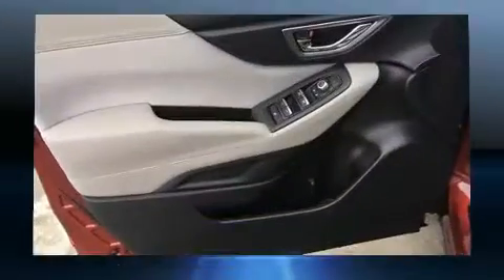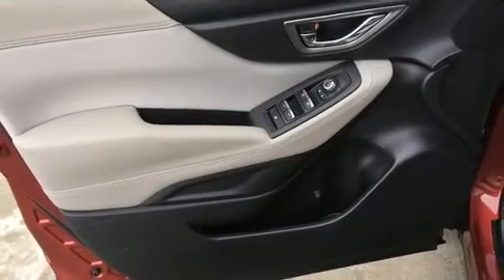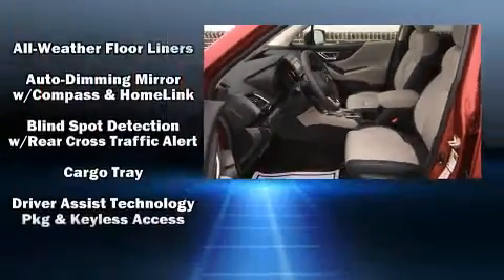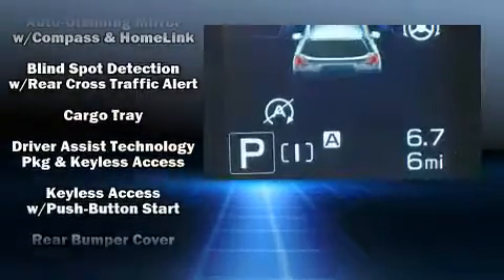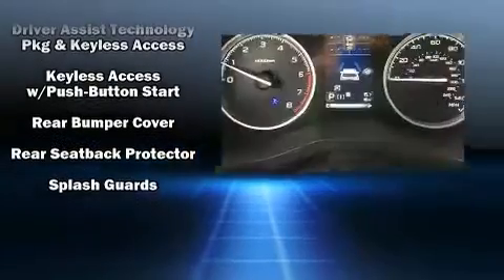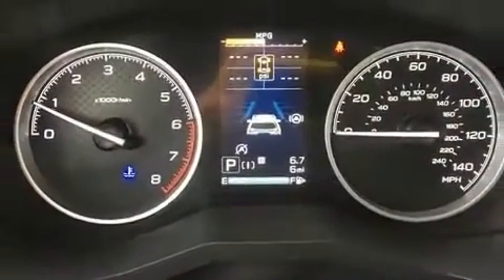Subaru also prioritized safety and security with features such as dual front impact airbags with occupant sensing airbag, head curtain airbags, traction control, brake assist, a panic alarm, an emergency communication system, and four-wheel disc brakes with ABS.